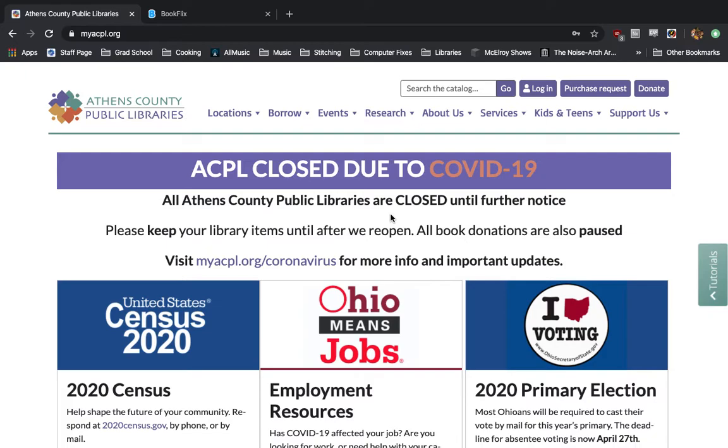To get to BookFlix, like always, we're going to start on the Athens County Public Library website, myacpl.org, and we're going to navigate over to the Kids and Teens tab.